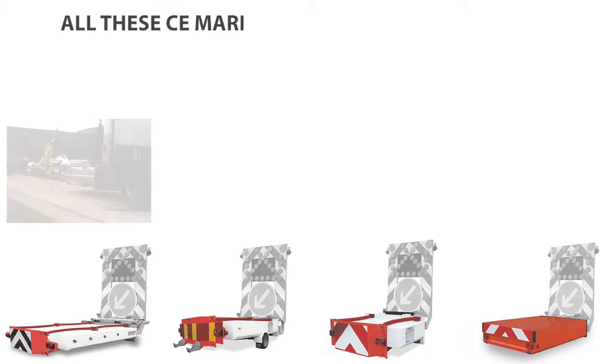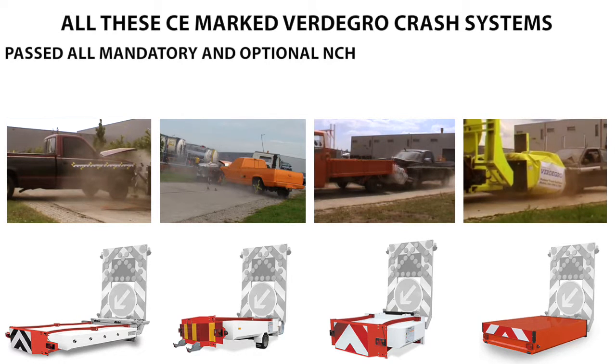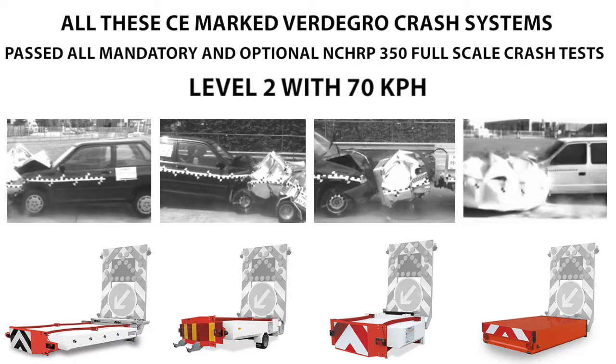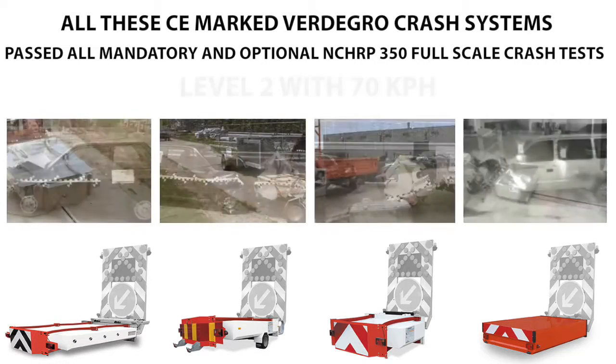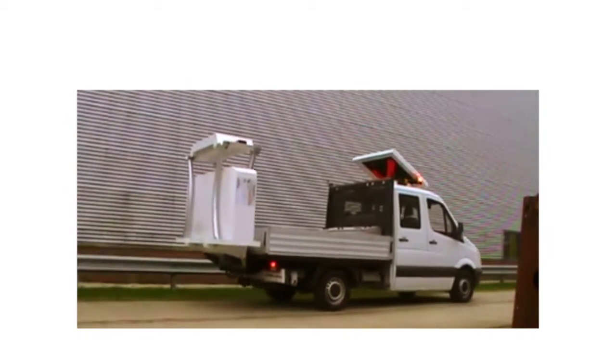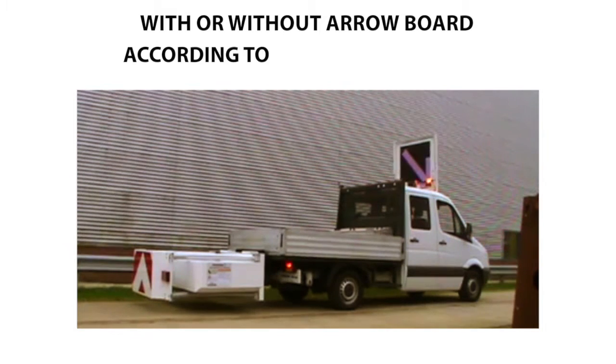All these CE-marked Fertigro Crash Systems passed all mandatory and optional NCHRP 350 Full Scale Crash Test Level 2 with 70 km per hour, or Level 3 with 100 km per hour. All these products are available with or without arrow boards according to your specifications.